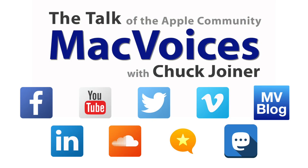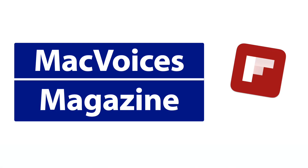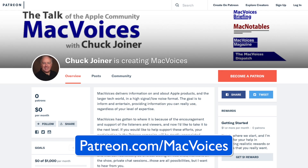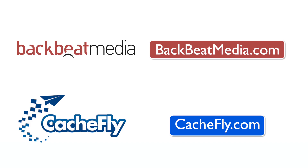Lars, it's good to see you. Thank you so much. Thanks for having me. We'll have more from CES Unveiled in Las Vegas. Thanks for watching. Bandwidth provided by CacheFly at CacheFly.com.